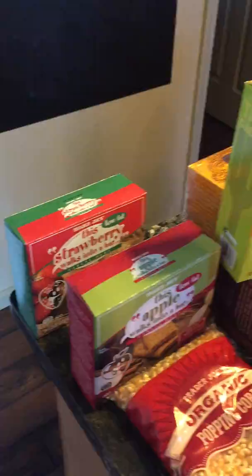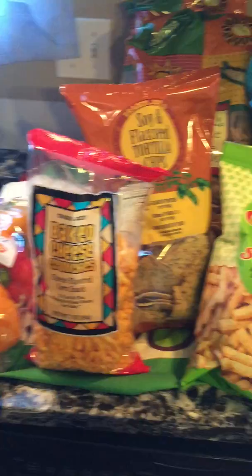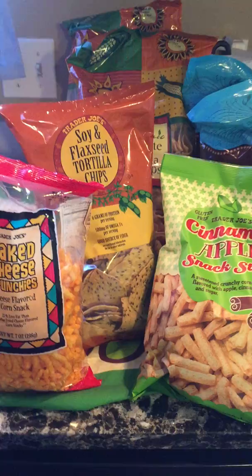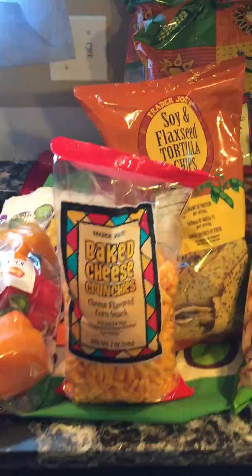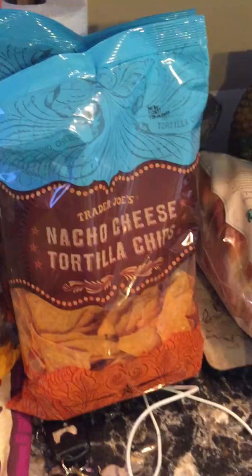I did get a lot of snacks, but we are a family of six — seven including my daughter's girlfriend who comes over. I probably won't break any of these out until we finish what we have now. So there are cheese crunchers, apple sticks, corn dippers, Chicago corn, and nacho cheese tortilla chips — my youngest son loves those.